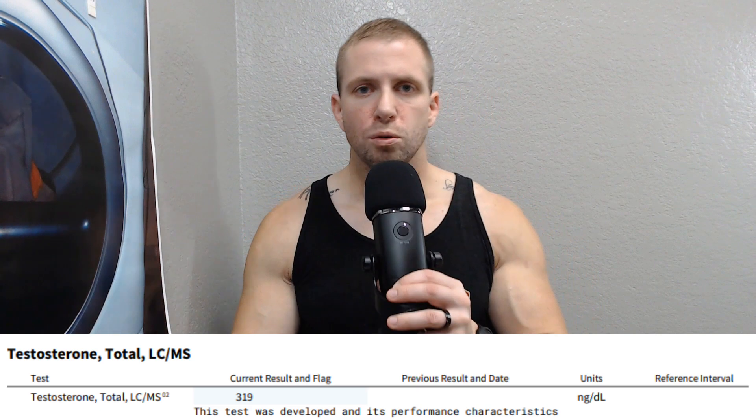Let's start with the most interesting part — total testosterone LC/MS. This came back at 319 nanograms per deciliter. That's somewhat low, but honestly I feel most people make way too big a deal out of testosterone levels. You can get pretty jacked with a sub-optimal testosterone level. I haven't been on any natural testosterone boosters or anything like that.